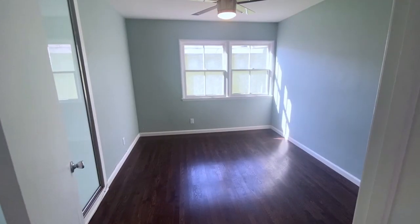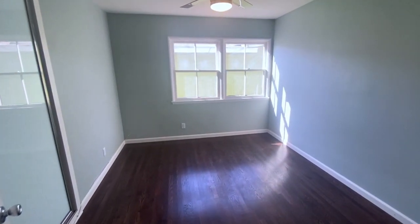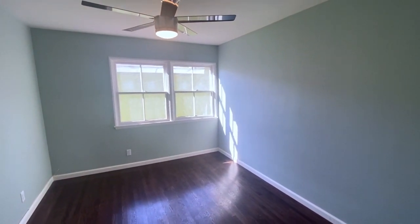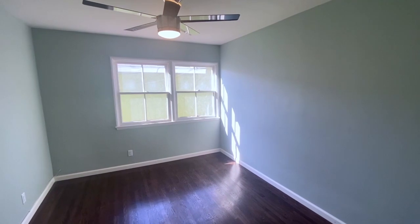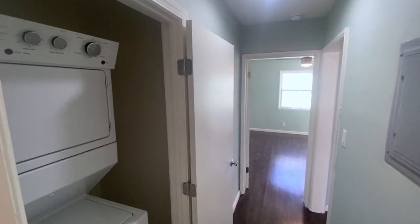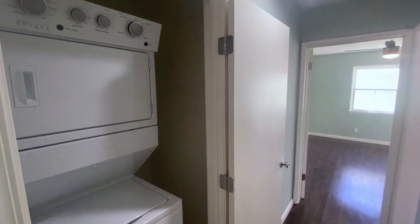Enjoy waking up in the morning in this modern coastal bedroom, which features recessed lighting and ceiling fans. The floor-to-ceiling closet space showcases a full-length mirror and plenty of storage space. And not to fear, this apartment has a washer and dryer hookup to ensure you are looking fresh for everyday life.